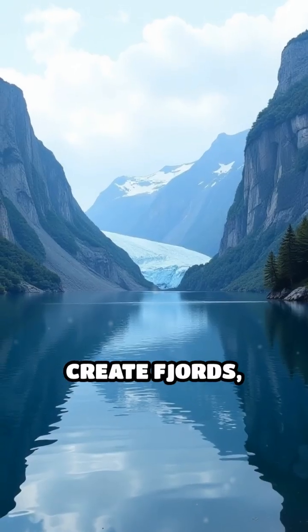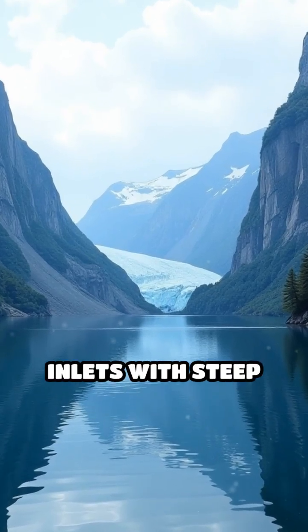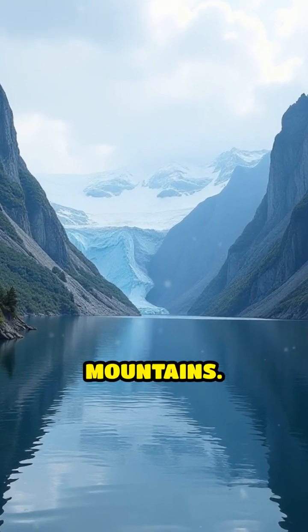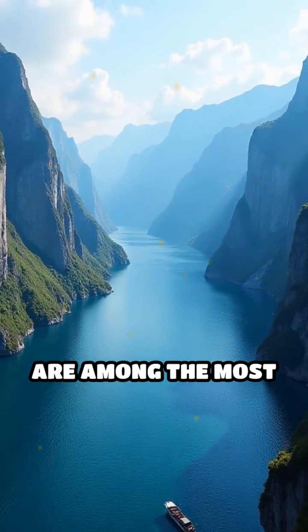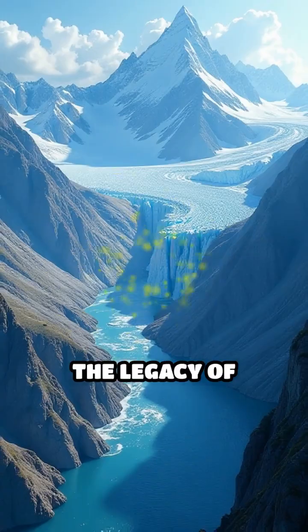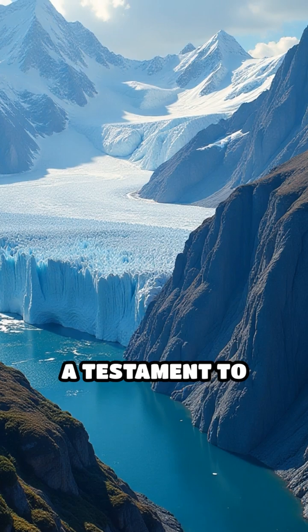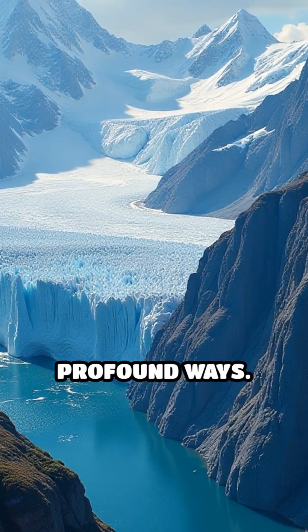Glaciers also create fjords — deep, narrow inlets with steep cliffs, formed as glacial ice carves through coastal mountains. These breathtaking landscapes are among the most dramatic on earth. The legacy of glaciers is etched into the planet's surface, a testament to their ability to shape the world in profound ways.